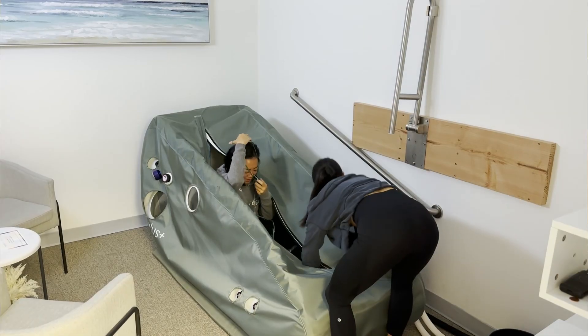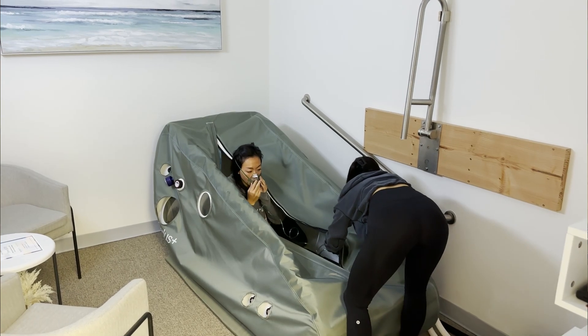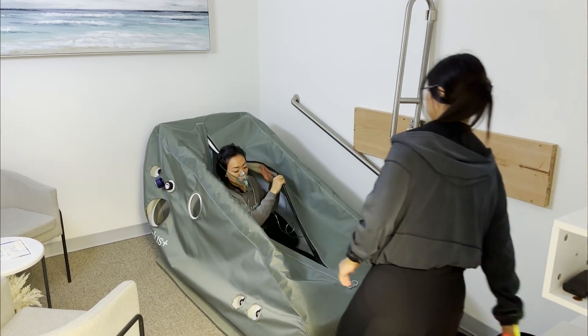To wrap it all up, we've highlighted how hyperbaric oxygen therapy is revolutionizing athletic performance and recovery for athletes of all abilities. I truly feel that this therapy is changing the game, and it's exciting to think about what the future holds for athletes looking to maximize their potential. If you are looking to up your game, HBOT may be a great solution for you. To find out more, leave a comment, go to our website, or give us a call. We look forward to being part of your athletic journey.